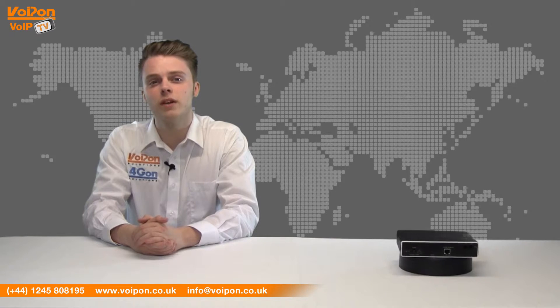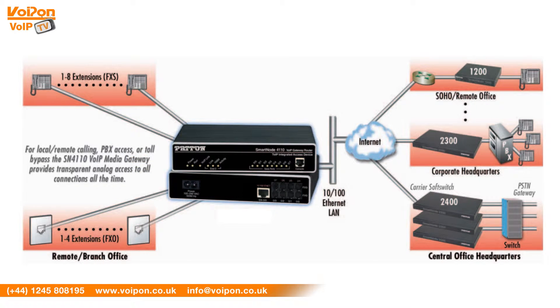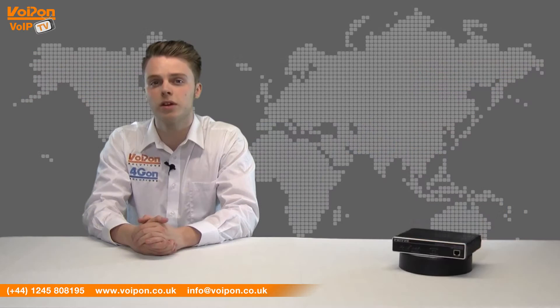This SmartNode also features telephony over IP call switching, which means calls can be made to automatically select the least cost route, while still providing flexible numbering plans and end-to-end feature transparency.